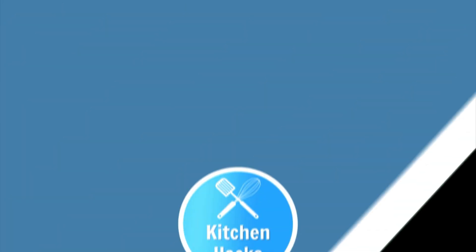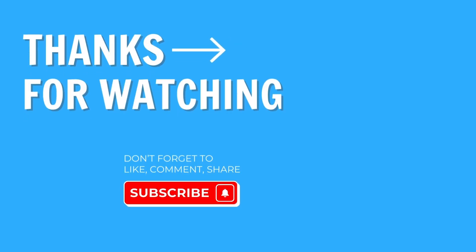So, those are all the best frying pans on my list. Links to each of them are just below this video in the description box. Feel free to like and subscribe if you found this video useful.